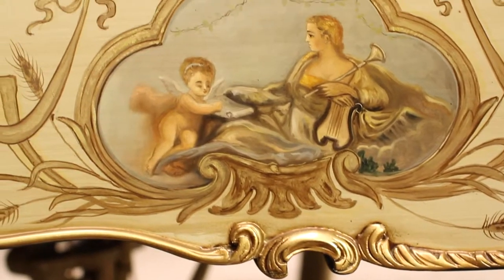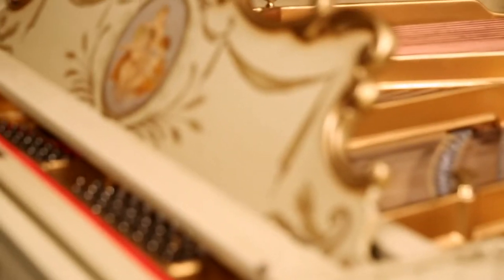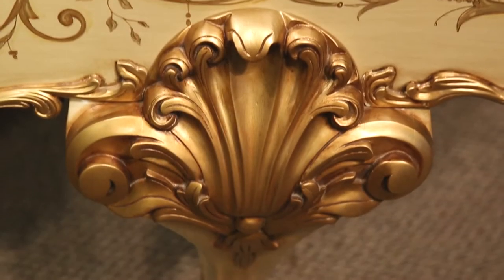Adorned with scenes of musicians, angels, cherubs and wheat sheaves, all depicted in amazing detail and accuracy, the instrument has an overall formal and elegant appearance.